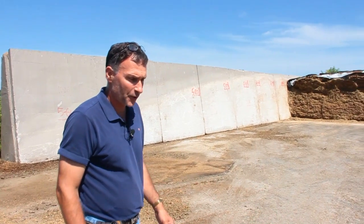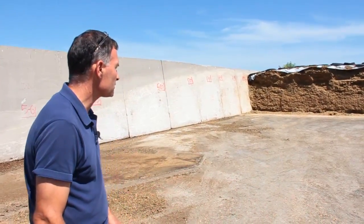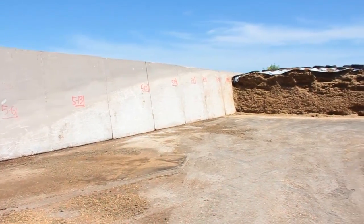Part of the feed systems for us, the forage system, is our corn silage bunkers — pretty standard looking corn silage bunker to most dairy situations or beef situations.